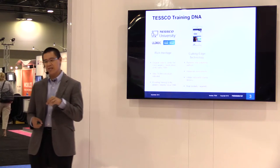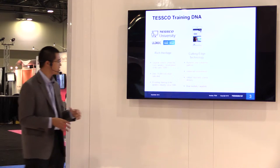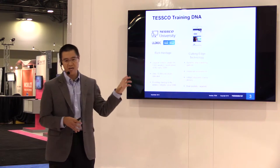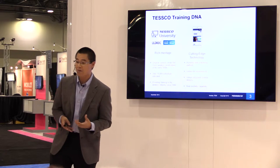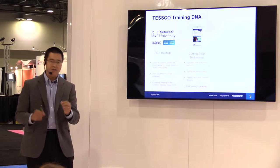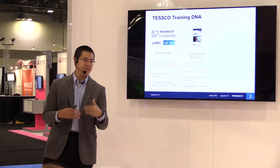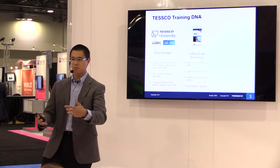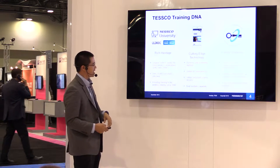We are purveyors of cutting-edge technology. Our training platform runs not only on your PCs, but on any sort of mobile device. It has a responsive design, and we also offer virtual lab environments where people can actually tweak the devices and equipment they're working with, as well as dual modality — the ability to deliver both in the classroom and to somebody in a live remote audience.